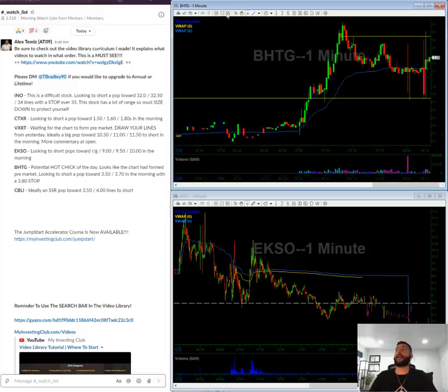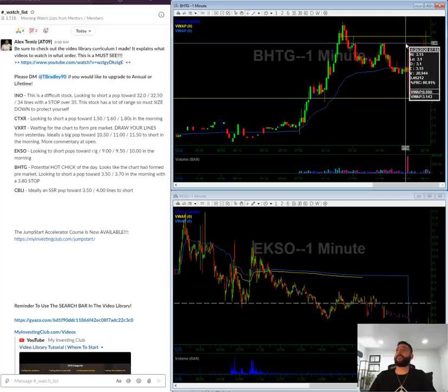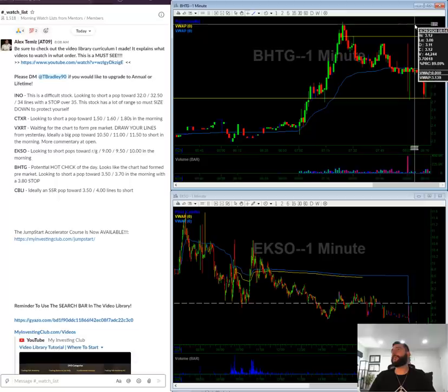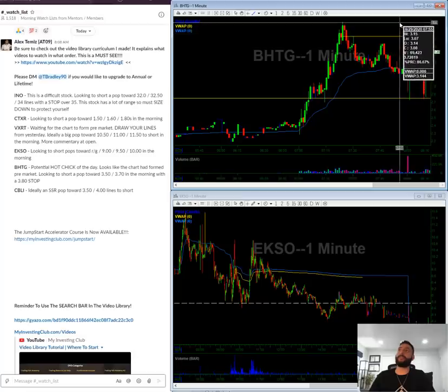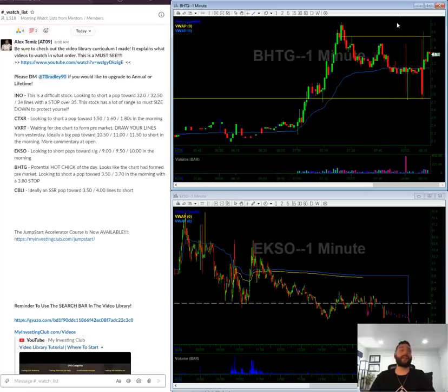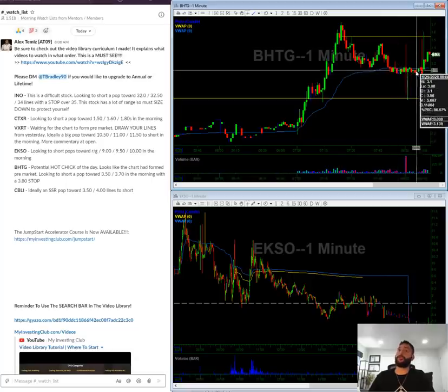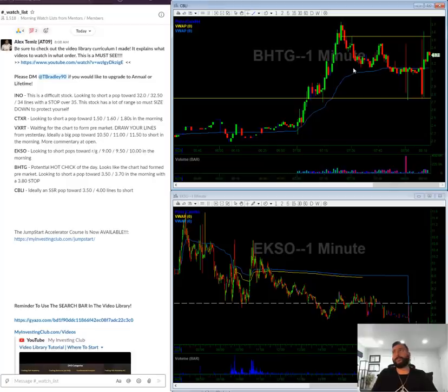BHTG is a potential hot stock of the day. I see resistance towards $3.50, some towards $3.55, and then obviously some at $3.70. You could short the bounce here at $3.50–$3.70 with a $3.80 stop. This might be a potential chat room pump so keep that on watch. Ideally something like this breaks under the support level — breaks under $3 — and then we'll short the rebound.